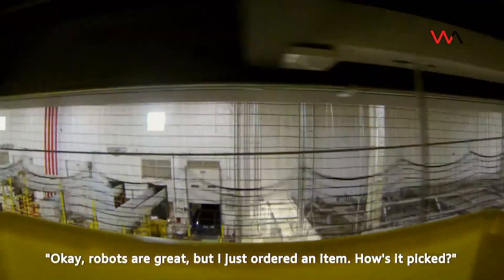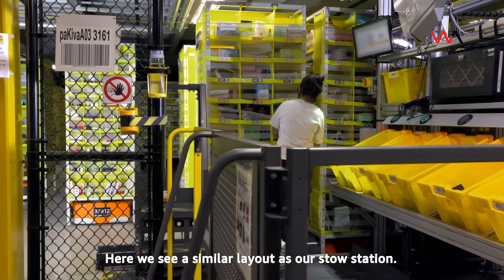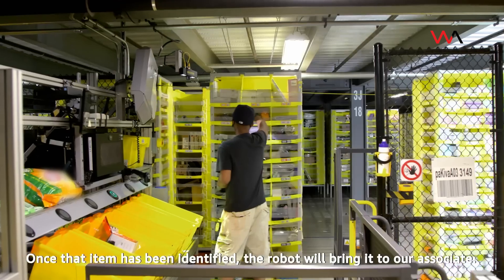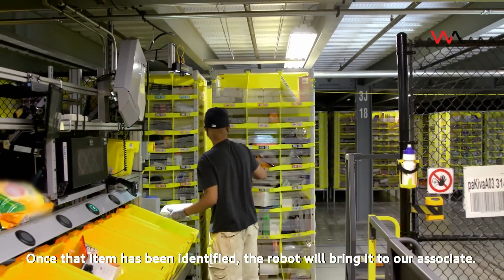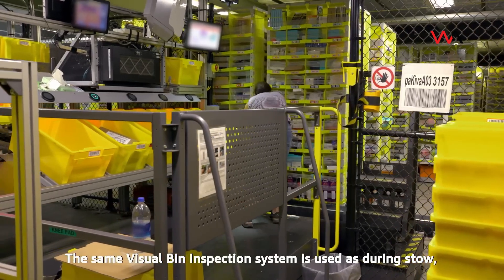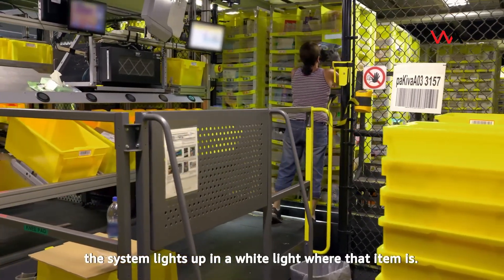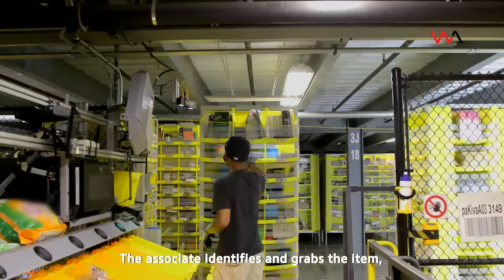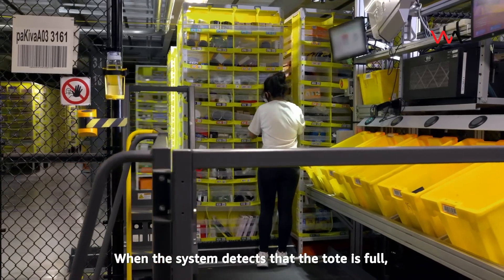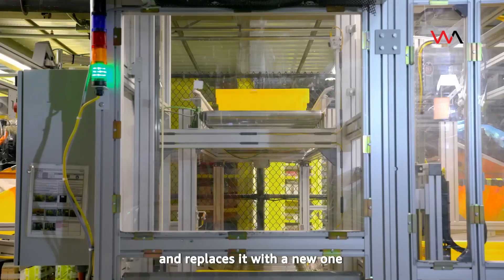Once you hit the buy button on Amazon.com, our systems cue the robots to find the inventory pod containing your item. At the pick station — a similar layout to our stow station — a screen shows the associate a picture and quantity of the item to pick. The same visual bin inspection system used during stow now lights up a white light indicating exactly where the item is located. The associate grabs the item, places it in the yellow tote signified by a green light, and acknowledges placement by pushing a button. When the tote is full, the light flashes, the associate pushes it to conveyors, and a new tote is automatically brought to their station.